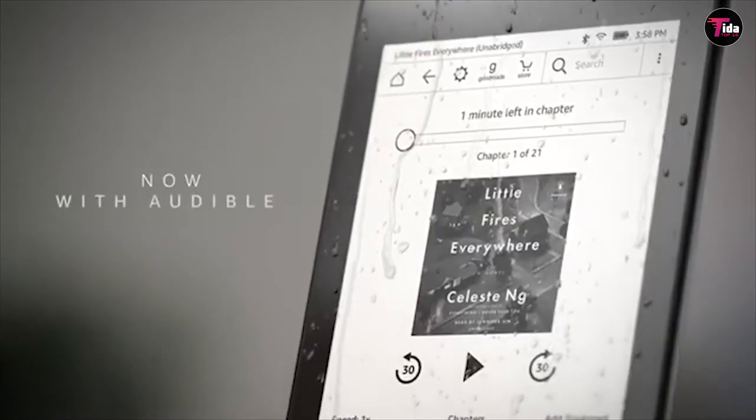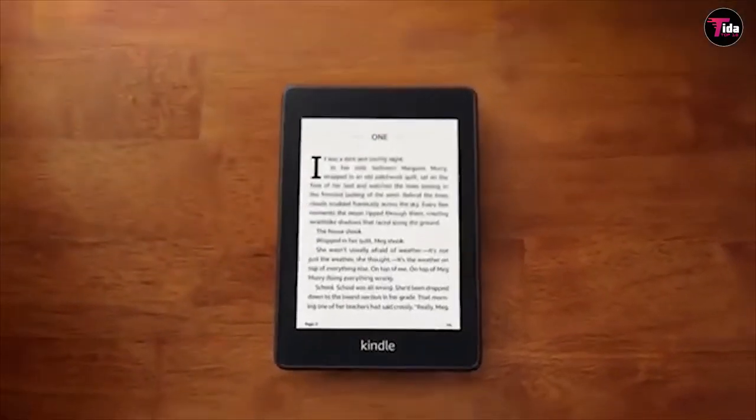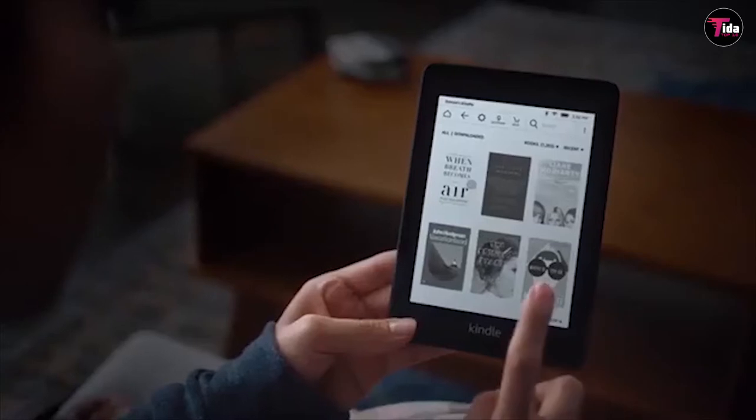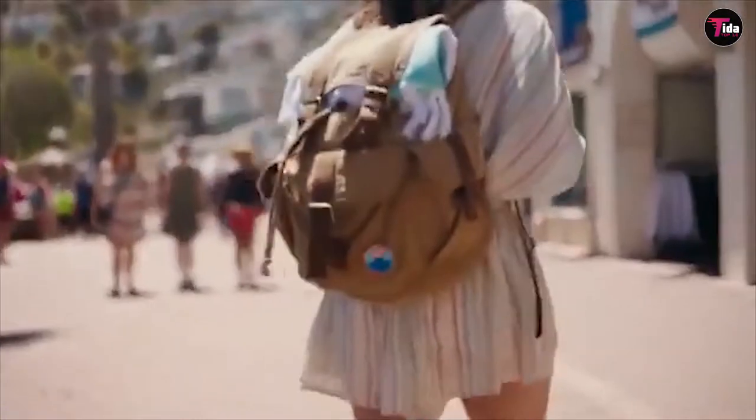A great Kindle with added protection. The Kindle Kids Edition contains the entry-level Kindle, so there's a strong starting point for this new offering from Amazon. It has a 6-inch display with front lighting and uses e-ink, so this isn't a tablet — it's designed for reading books.